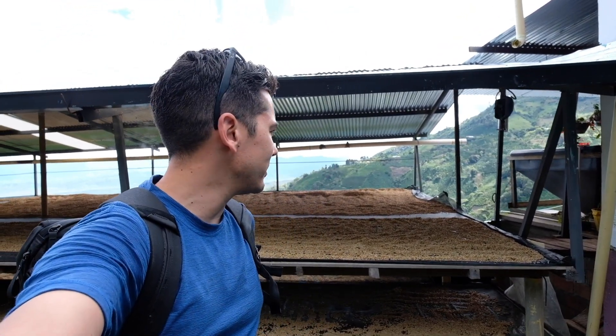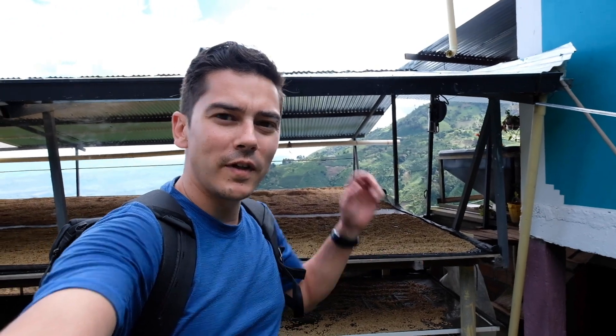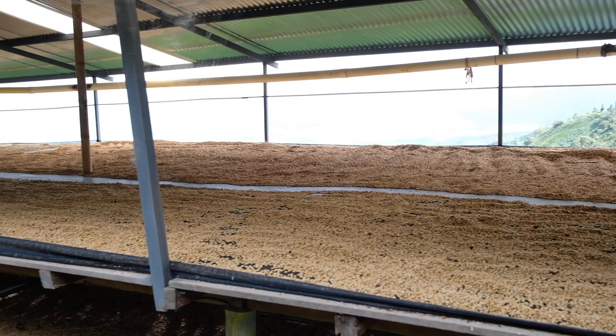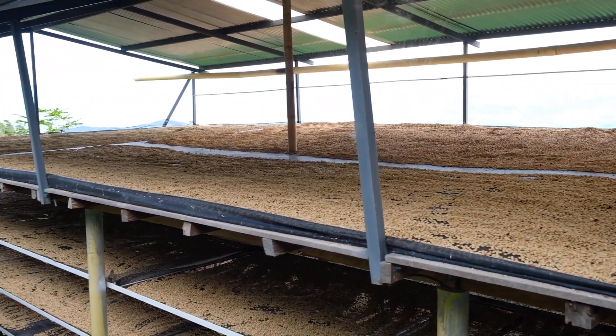We're at Finca La Esperanza, still in Tarqui. This farm is about five years past La Vega and really a great model for progress. They're doing a lot of really awesome fermentation stuff here, multiple layers of beds. Glad to be here. Let's look around.